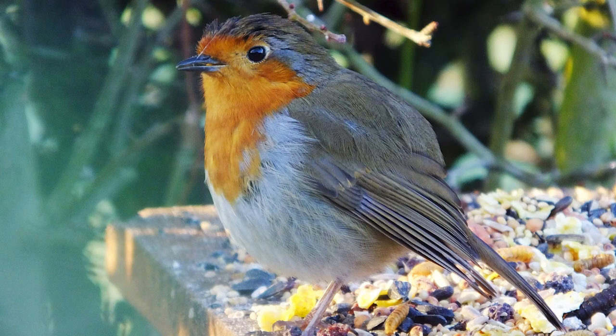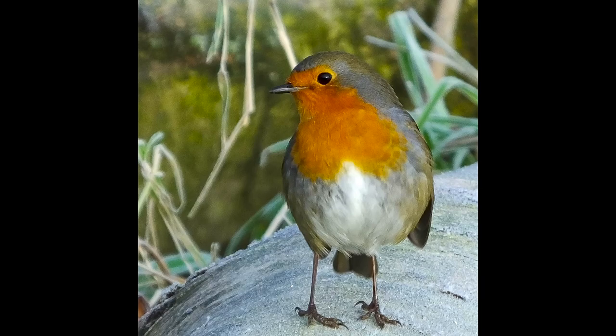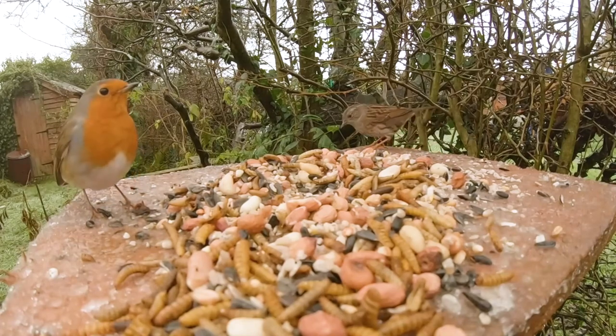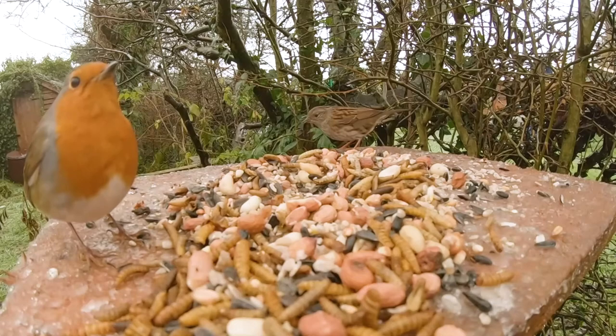Young birds lack the red breast and are mostly brown with a speckled breast. The robin mainly eats insects such as spiders, caterpillars, worms and other insects, but in winter will also eat berries, nuts and seeds. Robins can become quite tame and have been known to feed from your hand. There are an estimated 7 million pairs in the UK.